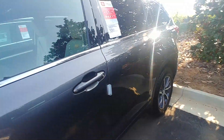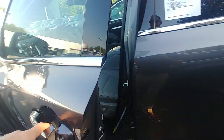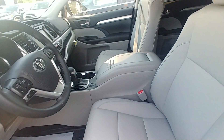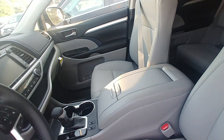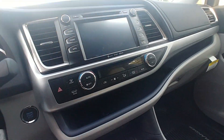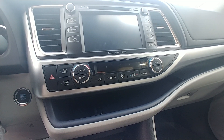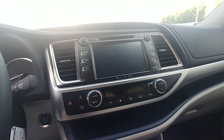Inside the front seat, there's a push-button start with smart key entry for convenience. You'll find the ash leather interior with both seats heated, dual climate control, Bluetooth, five USB charging ports for your cell phone, navigation, and a backup camera.